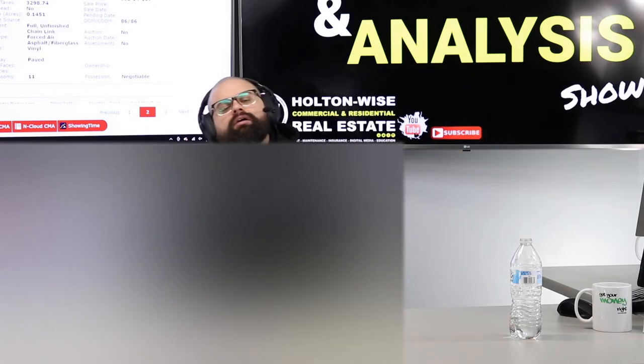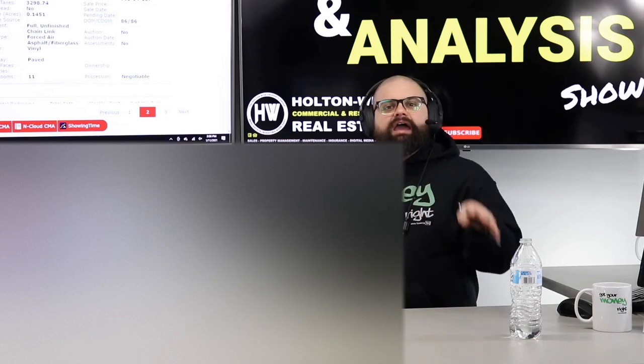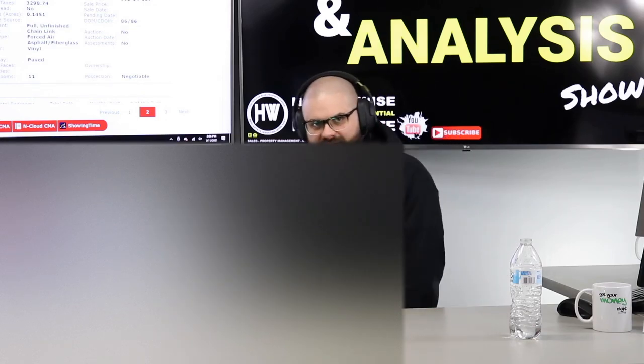What I'm going to do now is go back to the drawing board and film you guys another video for another higher-end property that has even more units than this one.